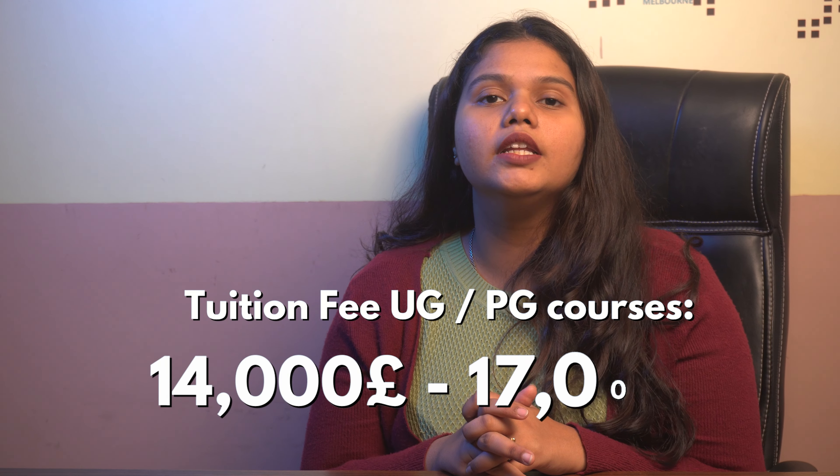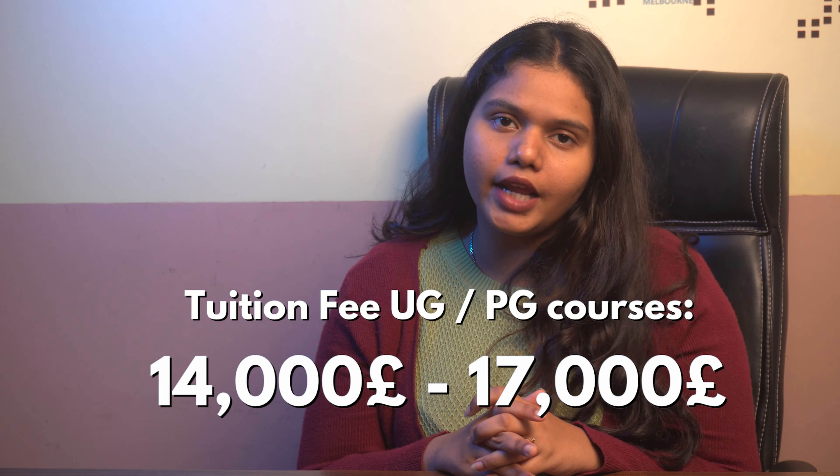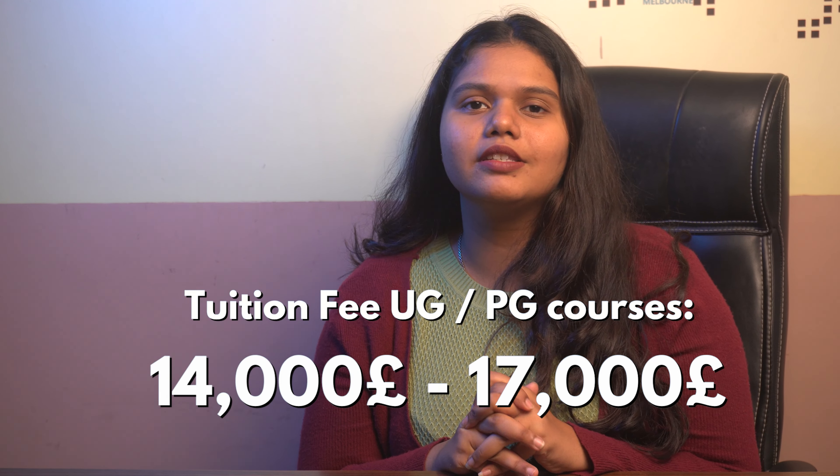The tuition fee for this university usually ranges between 14,000 GBP to 17,000 GBP per year. This tuition fee applies to both undergraduate and postgraduate courses, and it is important to note that the fee changes according to your choice of program.